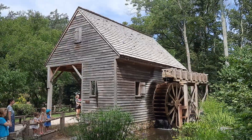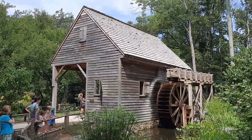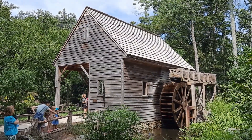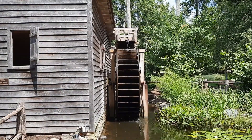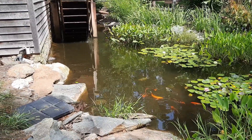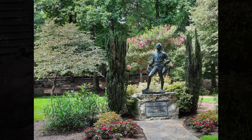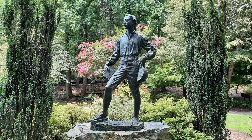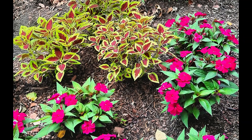The old mill is a cutaway replica of what farmers used in the 18th and 19th centuries to mill grain. The student sculpture commemorates the Log College, founded in 1767 by Dr. David Caldwell, a Presbyterian minister, physician, and educator in Colonial North Carolina. The college continued until Dr. Caldwell's death in 1824.